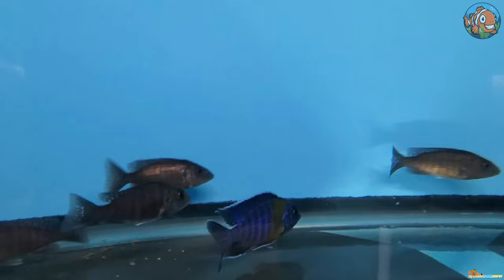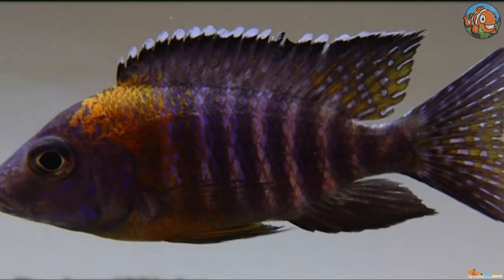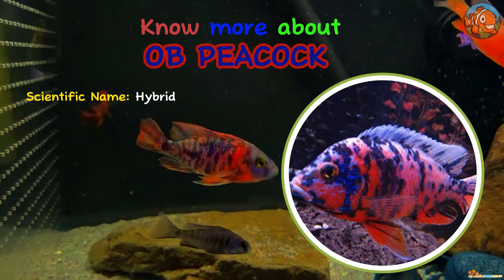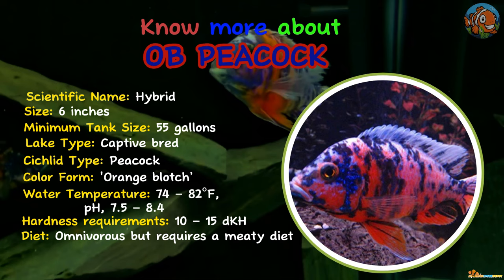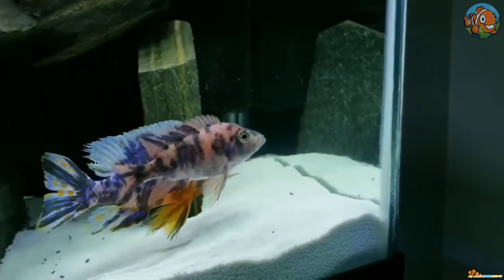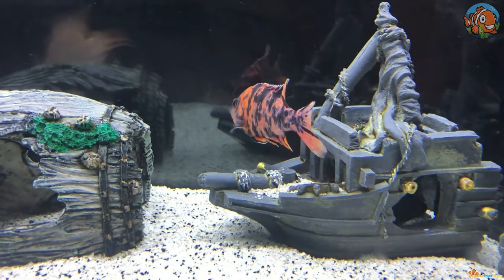Smaller females are hard to identify compared to other female peacocks because of their drab brown coloring. Going eleventh is the OB Peacock — the Orange Blotch Peacock, a gorgeous hybrid fish developed by crossing different species. These fish come in a variety of diverse color patterns, such as blue, pink, and yellow tones. They don't exist in nature, and each specimen is unique in terms of its colors and patterns.